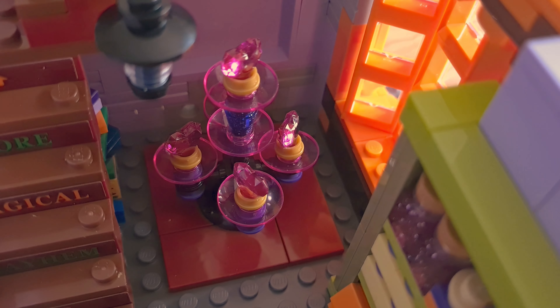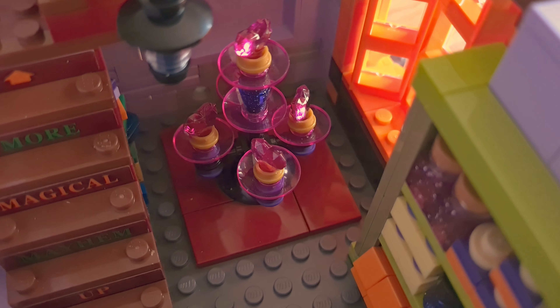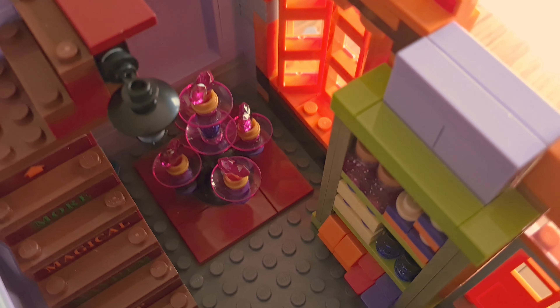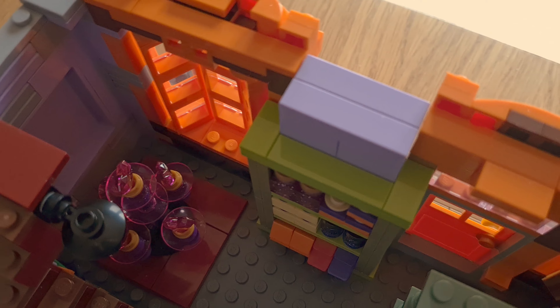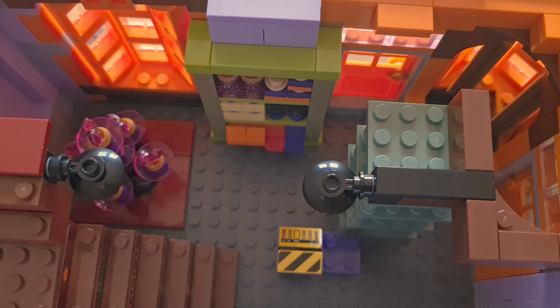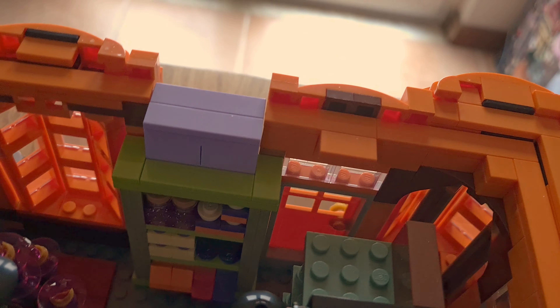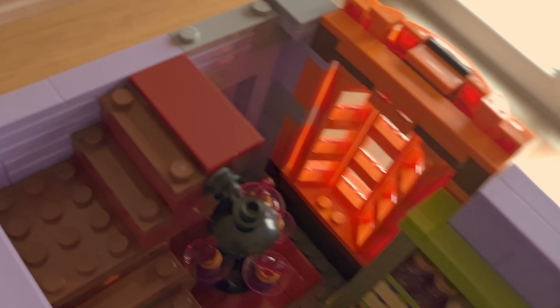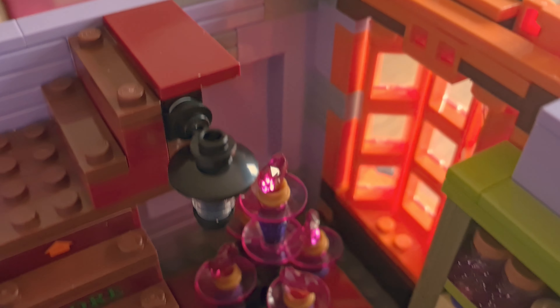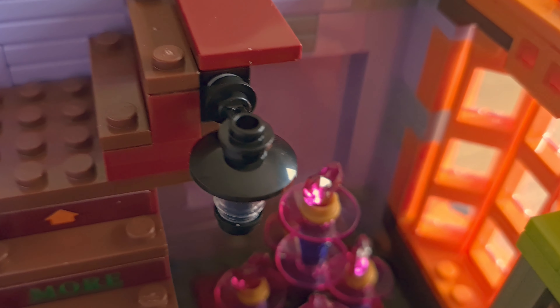The only difference is the fountain of love potions — this little build was outside the store in the original, but since this store is a bit larger, about two studs wider, I was able to find a place to put it inside, which I believe matches where it appears in the movies.